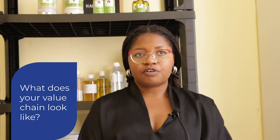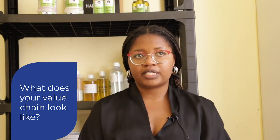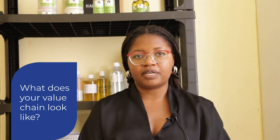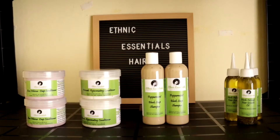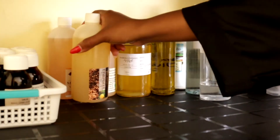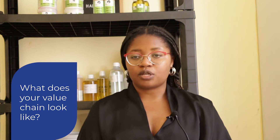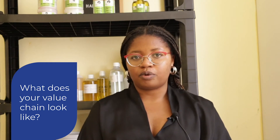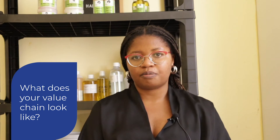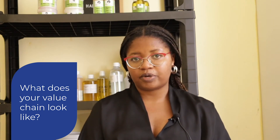Sourcing of ingredients is a bit difficult, but we've incorporated Namibian-made ingredients such as oils like marula oil, Kalahari melon seed, and zemenya oil, which are pressed locally by women in Northern Namibia. We source from CREA and Eudafano Women's Cooperative.